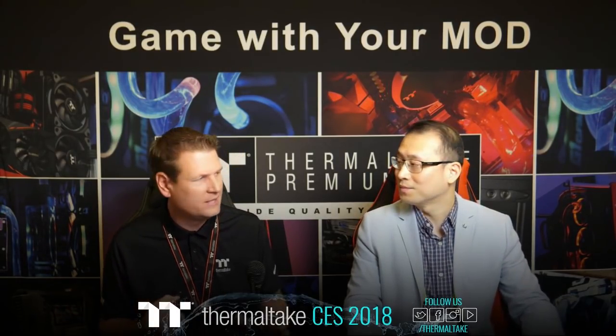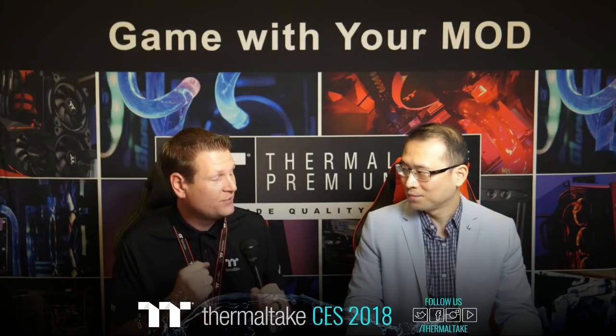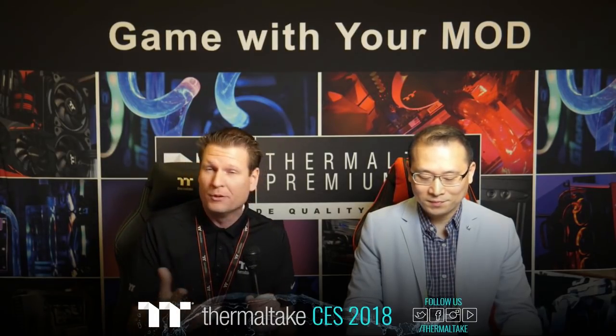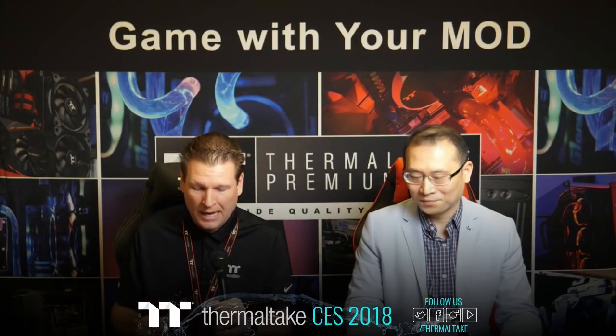Thermaltake has continued the modding spirit. We've been doing the Case Mod Invitational for years now, and we're currently underway with our MFC Season 2 — we've got 10 champions working on some crazy mods with our Core P90 chassis.